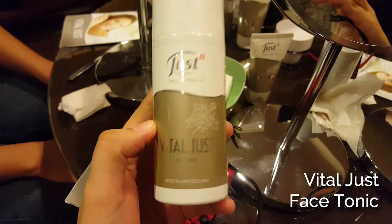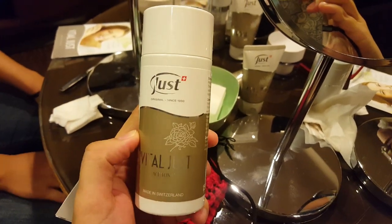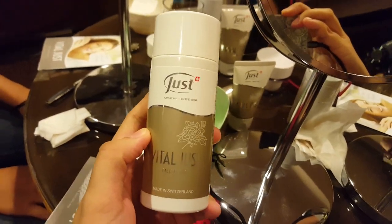Next we're going to use the face tonic, which is also a face toner, and we're going to tone our face.